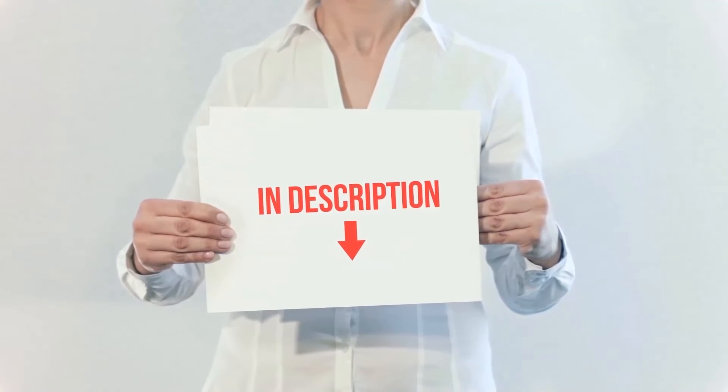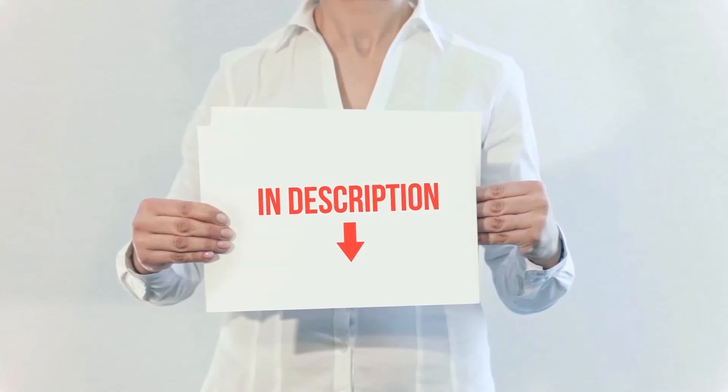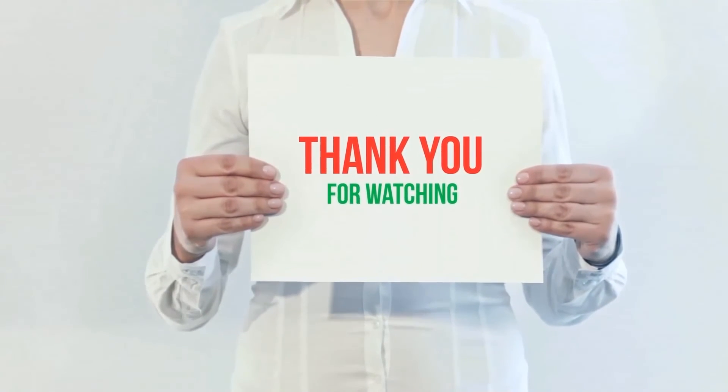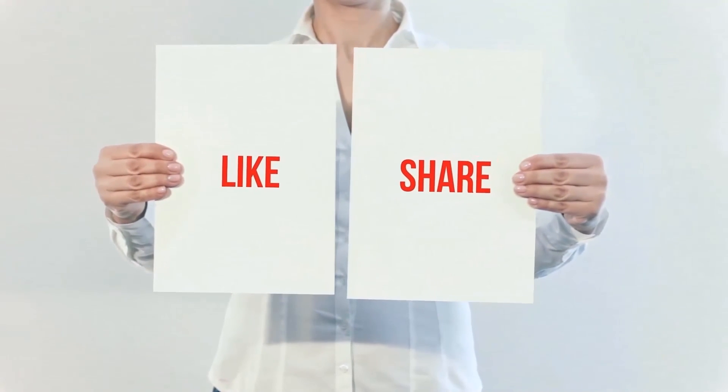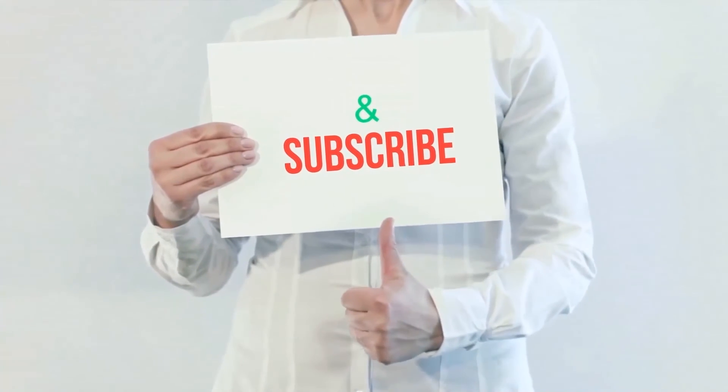Product links are included in the description where you can check for more information and the latest price. Thank you for watching — please hit the like button, share with your friends, and be sure to subscribe.